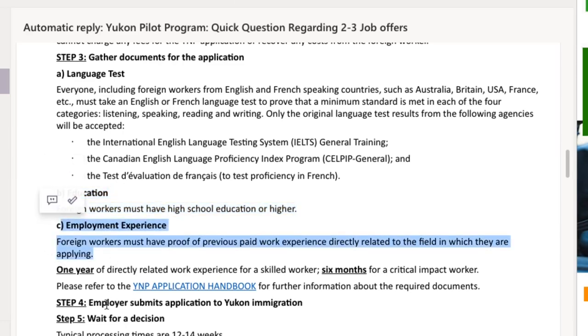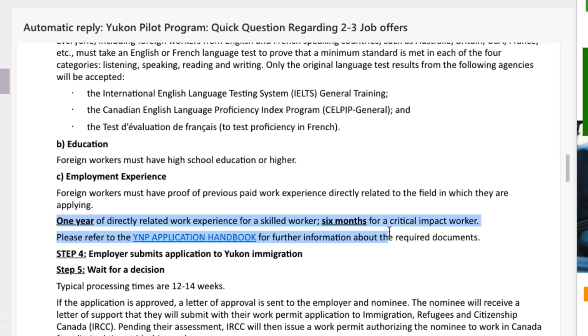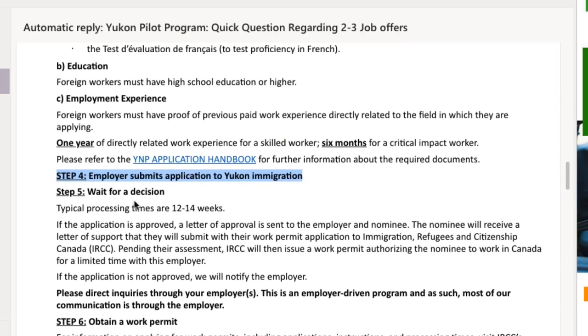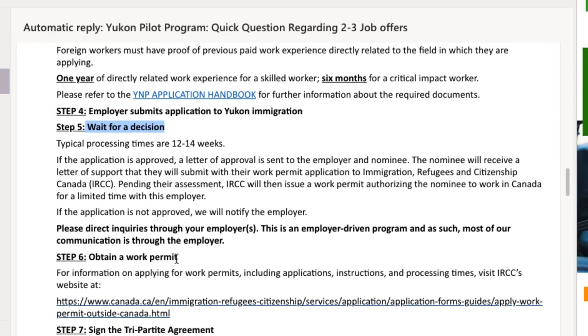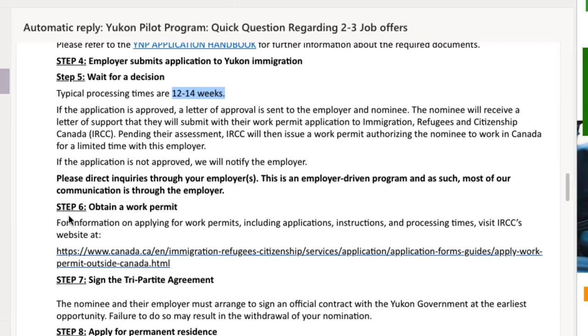The next requirement is work experience — it must be one year of paid work experience directly related to the field you are applying in. Step number four is for the employer to submit your application to Yukon Immigration. You then wait for a decision, and the application processing time is 12 to 14 weeks.